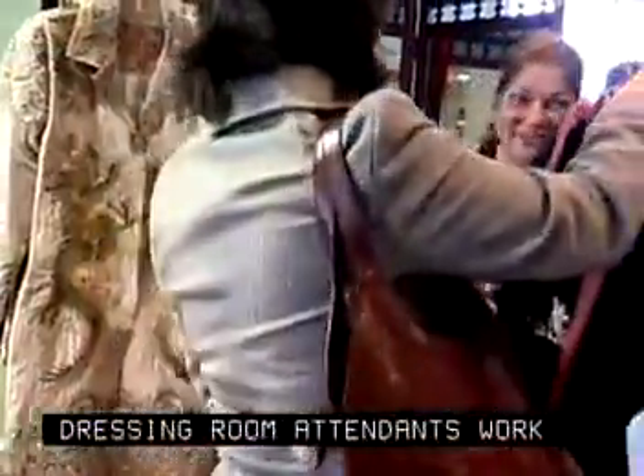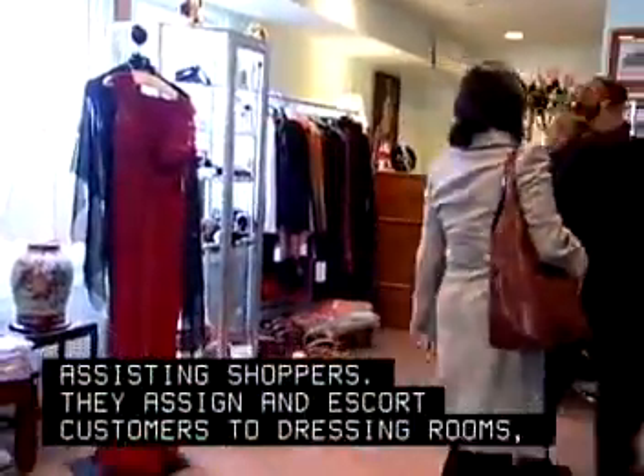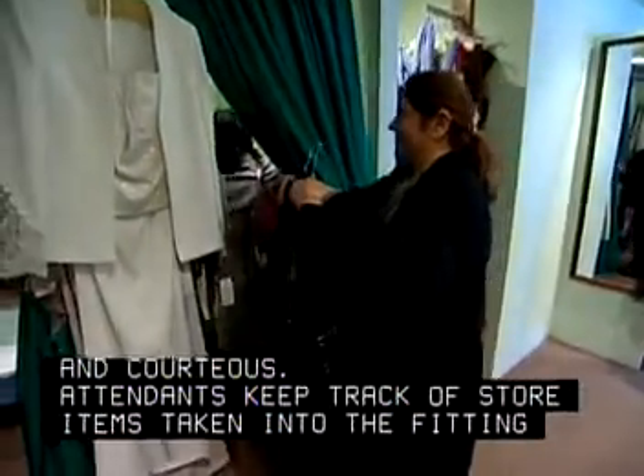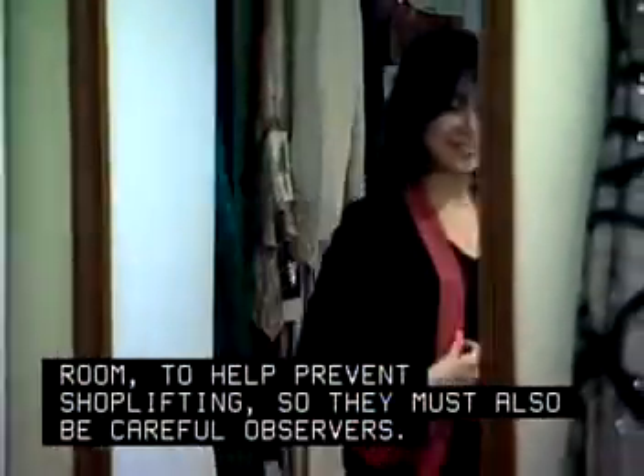Dressing room attendants work in clothing stores, assisting shoppers. They assign and escort customers to dressing rooms, so they must be friendly and courteous. Attendants keep track of store items taken into the fitting room to help prevent shoplifting, so they must also be careful observers.